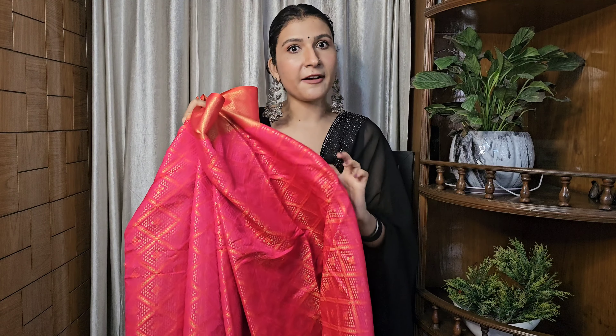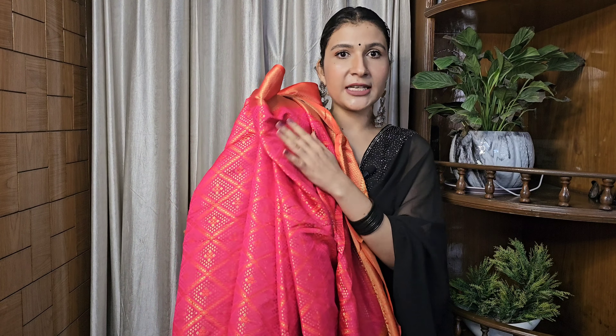I will also put the coupon code in the description box so you can get more extra discount. This saree comes in many different shades, but I personally like this shade. You can choose according to your own preference. That's the first saree and I am really loving it.